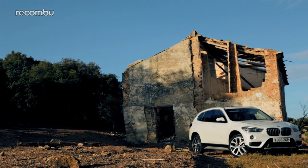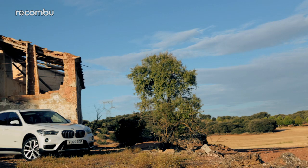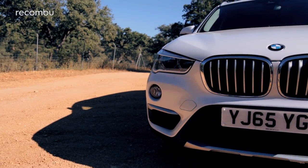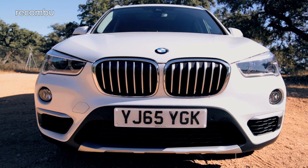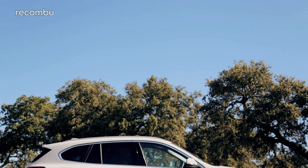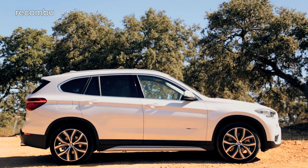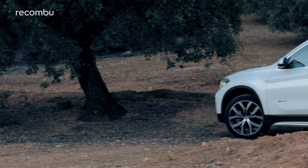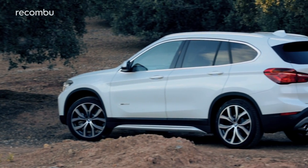The old X1 looked a little bit like a clown shoe on wheels — proportions all over the place. But this takes its inspiration from its big brothers. Everything is on point, including the big upright BMW kidney grille and the three distinct vents at the front. It's attractive in profile too, with a couple of creases running the length of the car giving it a more sculpted look. Its best angle is from the back, where it has a broad, strong, sporty stance.